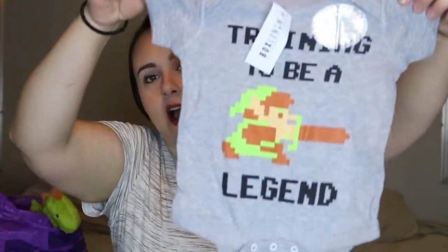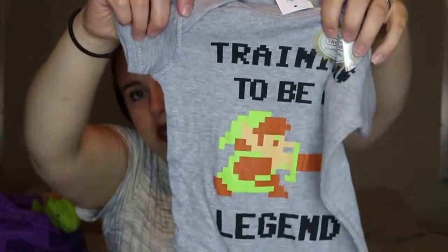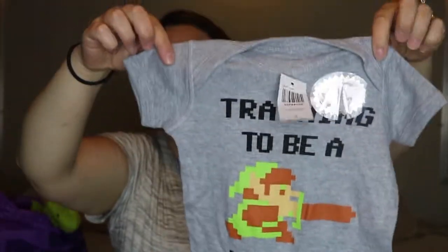This onesie I found at a random store in the mall called Box Lunch — they have the coolest stuff: Dr. Seuss, Disney, Star Wars, Marvel. I found this onesie and my husband is obsessed with it. It has Link from Zelda on it and says 'Training to Be a Legend.' We both grew up playing Zelda so I could not pass this up. This one is in six months — really cute, definitely excited for him to wear that.